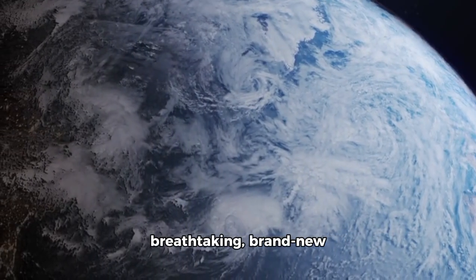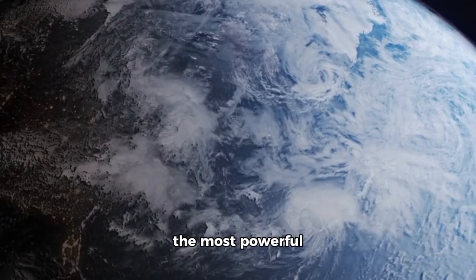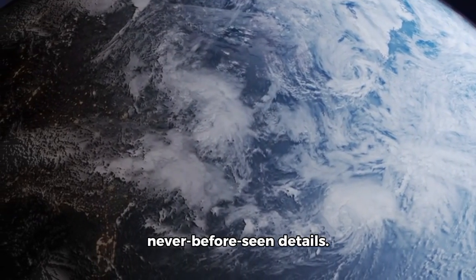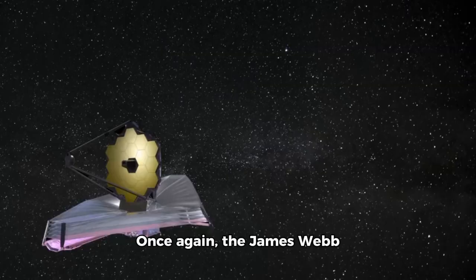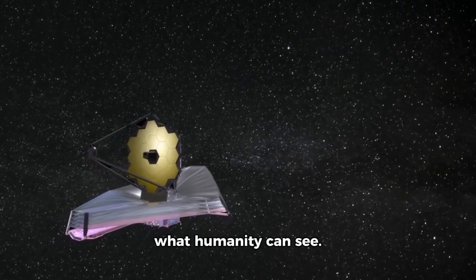NASA has just unveiled a breathtaking, brand new collection of images from the most powerful telescope, showing Pluto's never-before-seen details. In addition to recent data from the New Horizons flyby, these images peeled back the layers of mystery surrounding the icy world at the solar system's outer edge. Once again, the James Webb Space Telescope has redefined what humanity can see.